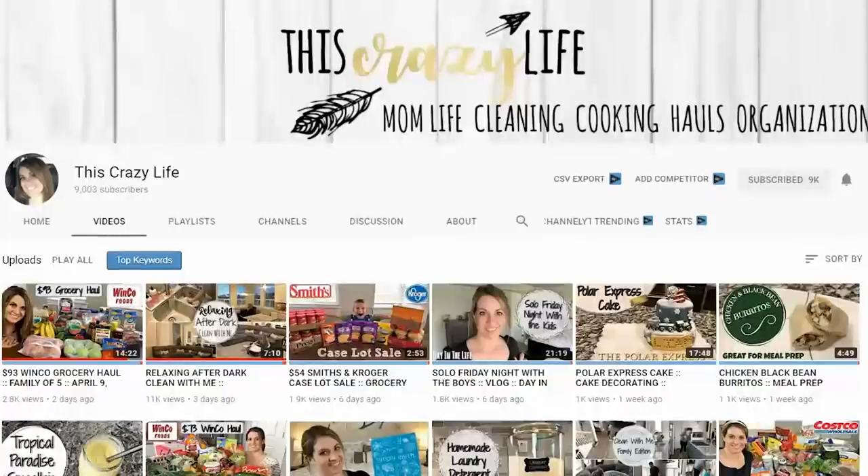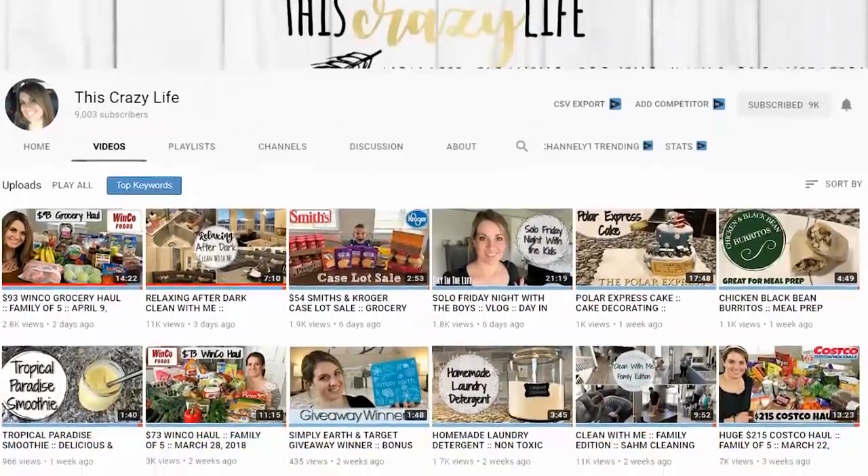Before I jump right in I wanted to give a special shout-out to Amanda over at the channel This Crazy Life. Normally when I do my hauls I'm behind the camera showing you everything, but today I'm going to hold up these items and show them to you like that. If you're into haul videos definitely check out her channel — I'll leave her channel linked below.